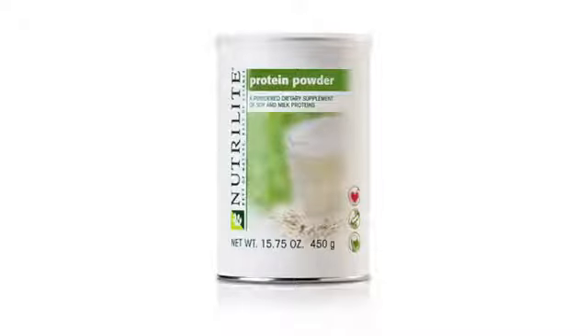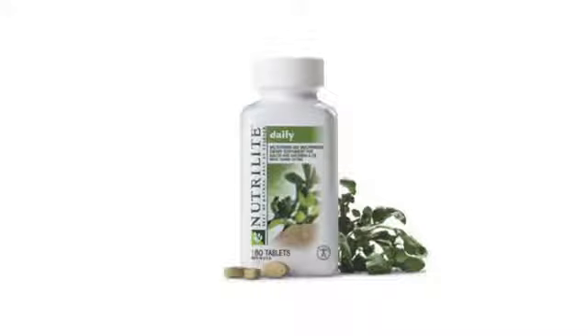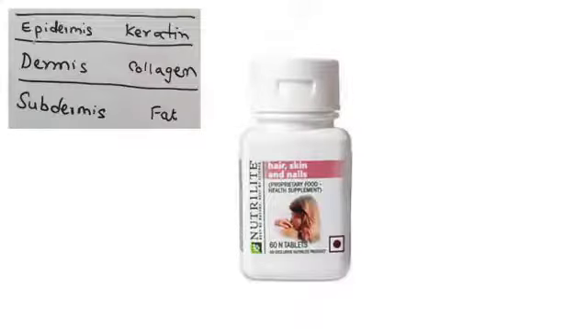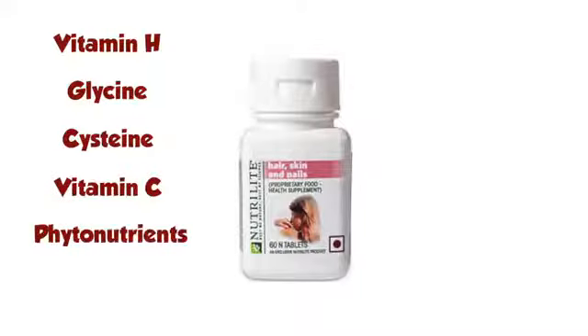Nutrilite protein powder, which has all the essential amino acids — especially methionine and cysteine, which are good sources of sulfur — is necessary for good health of our hair, skin and nails. A daily multivitamin and multimineral tablet may be of great help. Vitamin E, as seen in Positrim E, delays aging and oxidative stress due to pollution, smoke and radiation. Vitamin C, as seen in Bio-C, helps formation of collagen and also acts as an antioxidant. Nutrilite hair, skin and nail tablet provides collagen, which is an integral part of the skin. It also has vitamin H, which promotes good health of hair, and benefits of glycine, cysteine, vitamin C and natural antioxidants and phytonutrients from acerola cherry and grape seed extract.